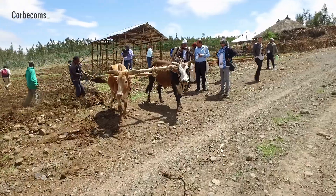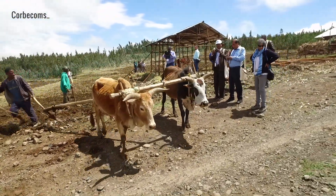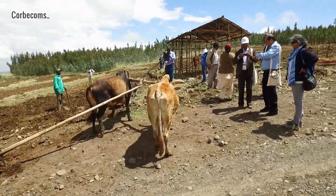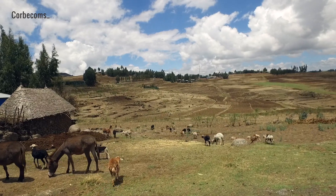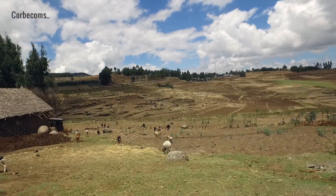These systems are very traditional. You can see some of the members of the group are watching ox plowing going on here, mainly using local crop varieties. We're at quite a high altitude — around 2800 to 2900 meters — and there's quite a lot of communal grazing land we're standing on at the moment.